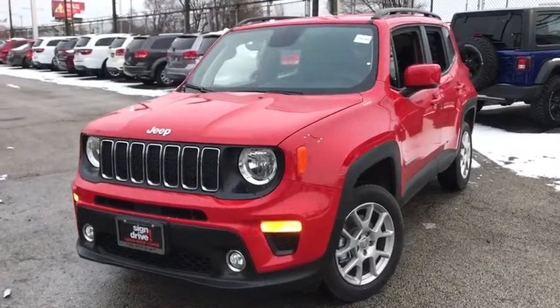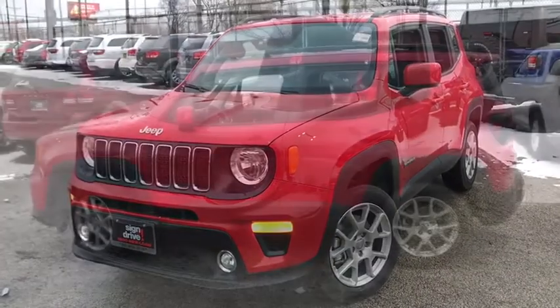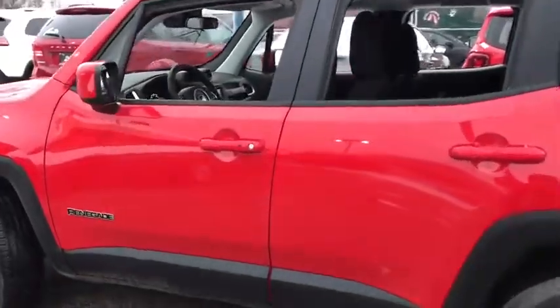Take a ride in the 2020 Jeep Renegade. The Jeep Renegade offers full-size capability built into a smaller SUV.